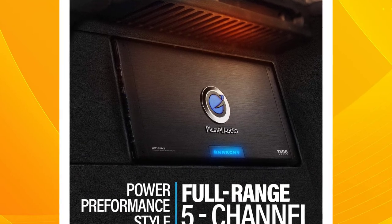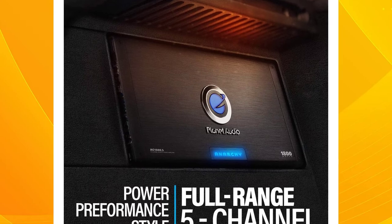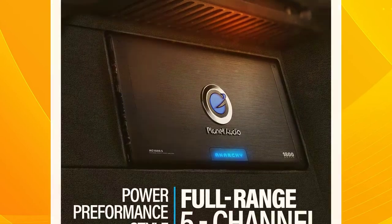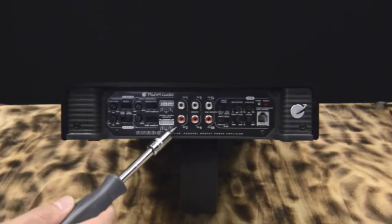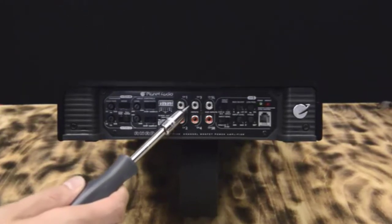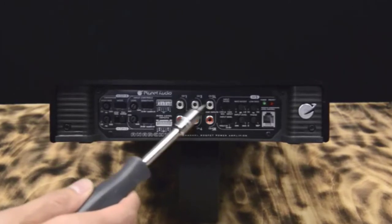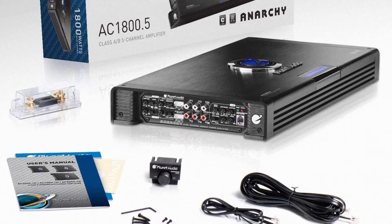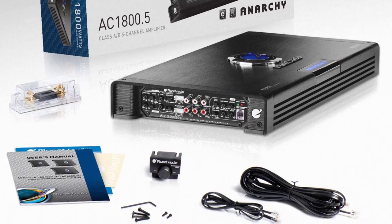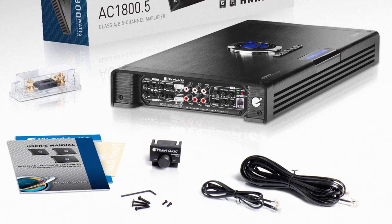It also has a very solid and effective thermal protection system in place to prevent damage to your amp and car audio system in case of overheating. While there have been some concerns about the stated power ratings from the MOSFET power supply, we found this amp to deliver a solid 225W RMS power per channel with an additional 450W for your woofer. If you're looking for a big bass boost, this amp can get it done. While it is not a high-end amp for professional car audio systems, it is an extremely versatile mid-to-high-range amp to consider.